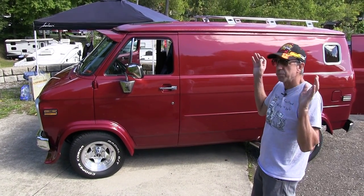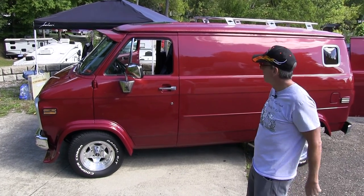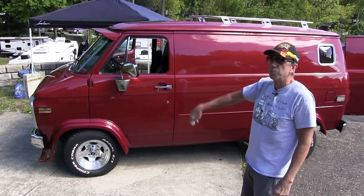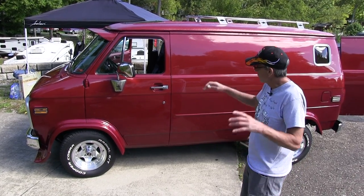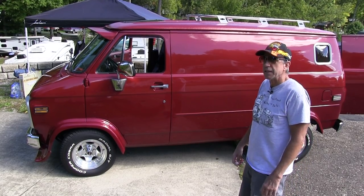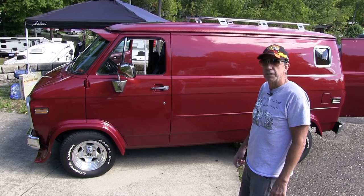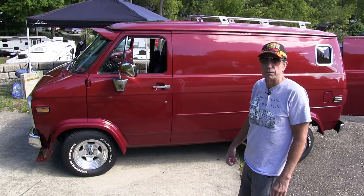It had no radio, completely stripped out, nothing inside, and it came with a 350 motor. After everything was done, I had to put a blueprint motor in it — 390 horsepower. I put a 700R4 in it with a lockout torque converter, 373 gears, a Detroit TrueTrac limited slip differential, and 30-spline axles.